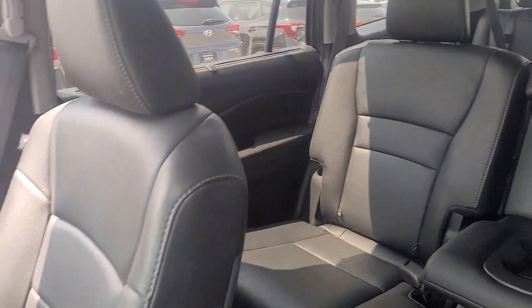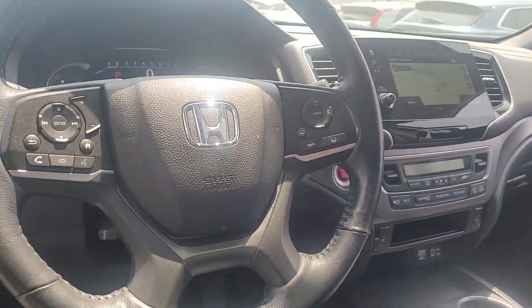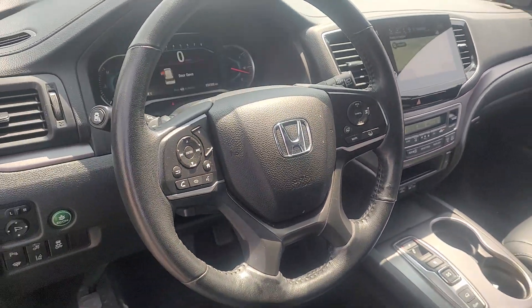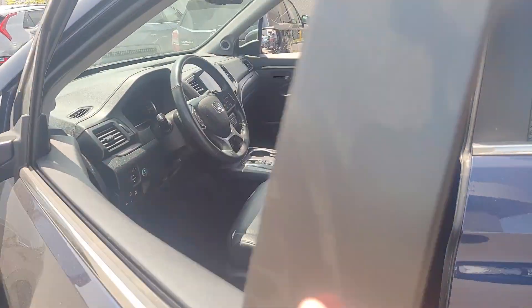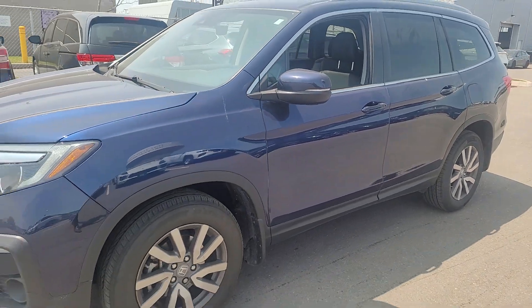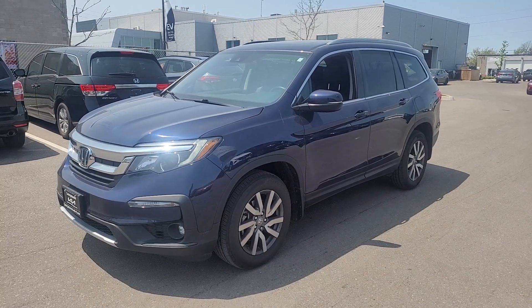Yeah, definitely in very good shape and well equipped as well — the navigation, dual climate, heated seats, heated steering wheel. Well, there you have it, that's the 2021 Honda Pilot. Thanks for watching the video, hope you like what you see, and I look forward to showing it to you in person tomorrow.